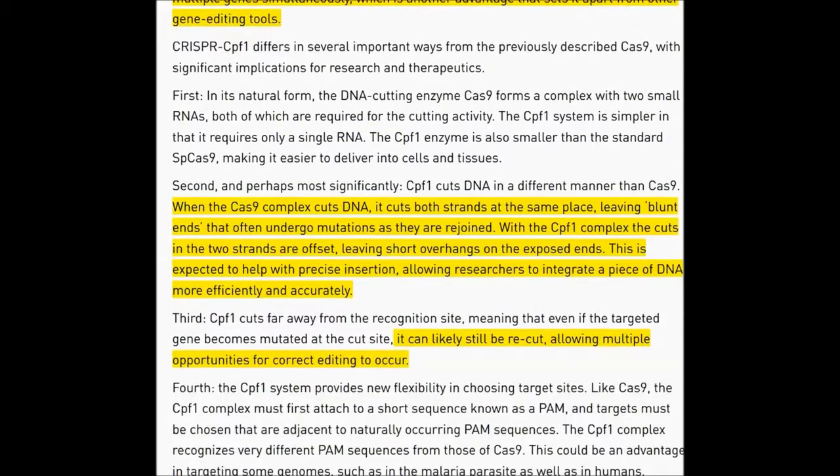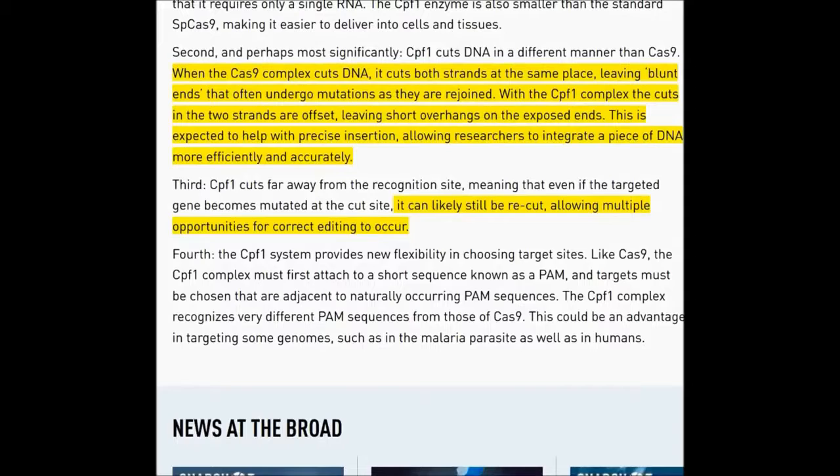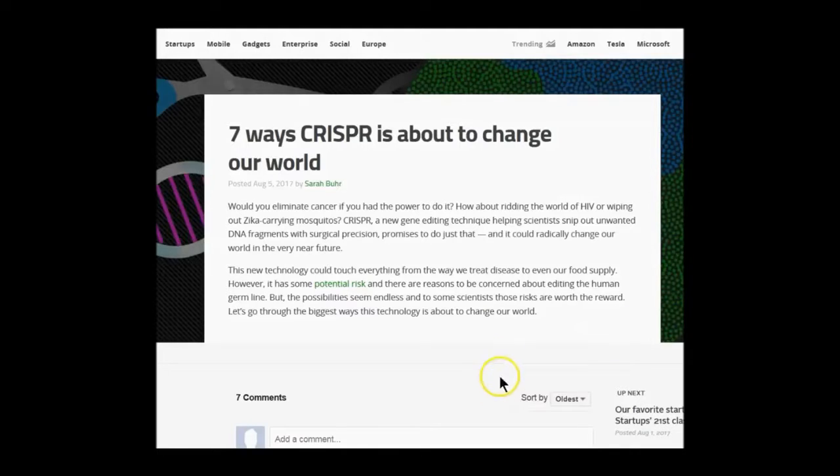Second, and perhaps most significantly, when the Cas9 complex cuts DNA, it cuts both strands at the same place, leaving blunt ends that undergo mutations as they are rejoined. Hmm — mutations. The CPF1 complex cuts the two strands offset, leaving short overhangs on the exposed end. This is expected to help with precise insertion, allowing researchers to integrate a piece of DNA more efficiently and accurately. It can likely still be recut, allowing multiple opportunities for correct editing to occur. So does that mean the first editings were incorrect? Seven ways CRISPR is about to change your world — this is August 5th, 2017.